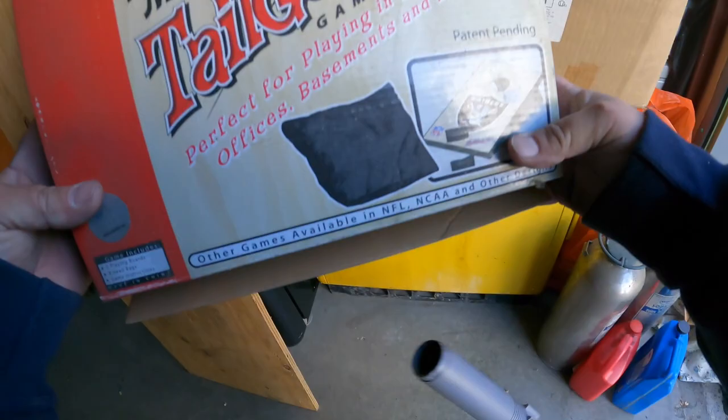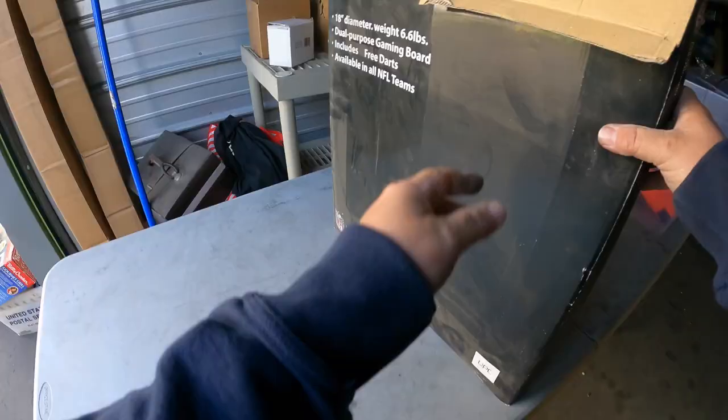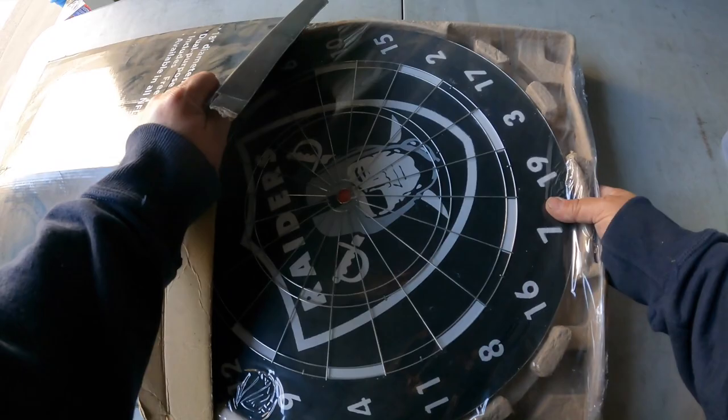The cornhole game — Raiders. We'll bring that out. And the paper dart board — that will bring out too. That's so cool — that's a really nice piece. Brand new too.